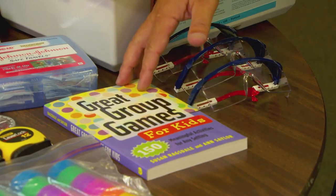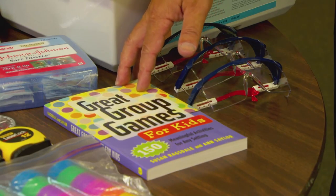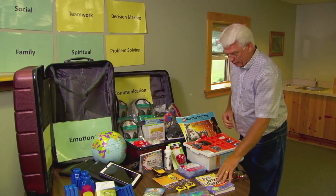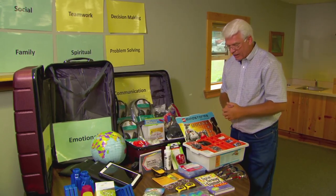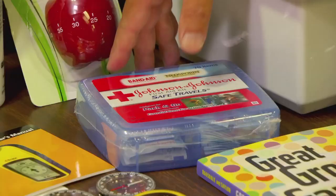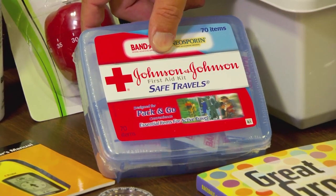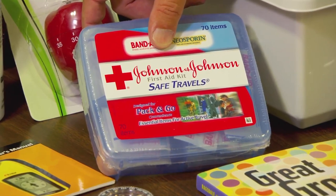As a resource for implementers, there's a great group games book — a lot of the icebreakers from the curriculum are taken from this material and credited appropriately. Of course, a first aid kit is important to have for basics, in case of any scrapes or minor incidents.